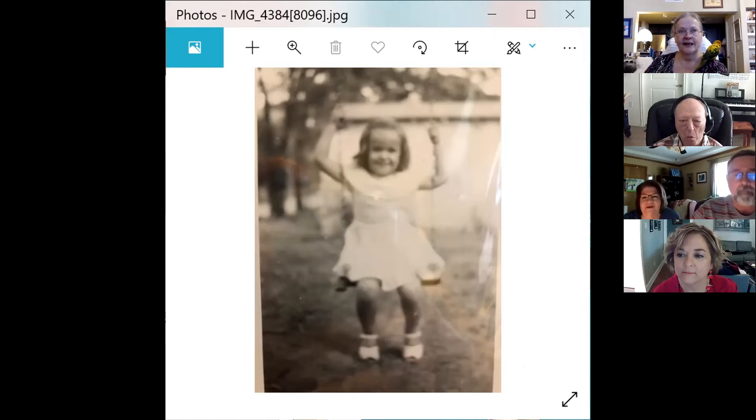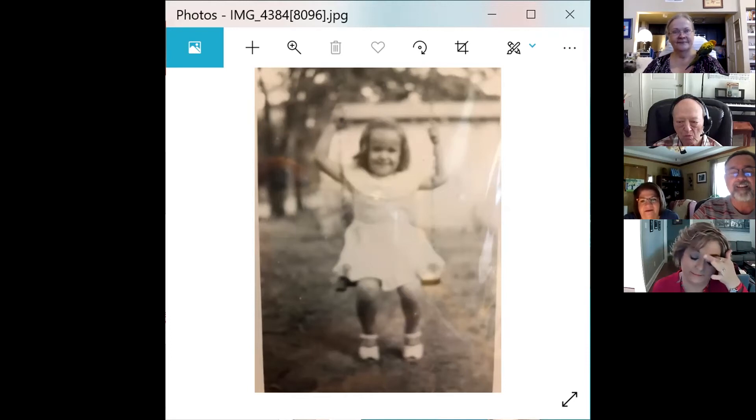And where was this at, Martha? Cooter, Missouri. Cooter? It's in Southeast Missouri — Sikeston, Caruthersville, Steele, Cooter, New Madrid. I grew up in St. Louis. We lived in Cooter. And how old were you in this picture? I was three years old in the swing. I barely remember those flat-bottom swings and I hated it when they turned into those rubber things — they always hurt. They were hot.